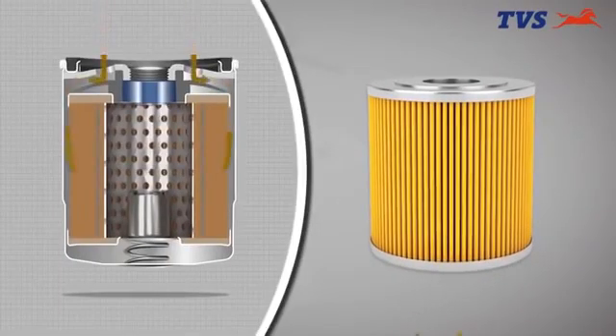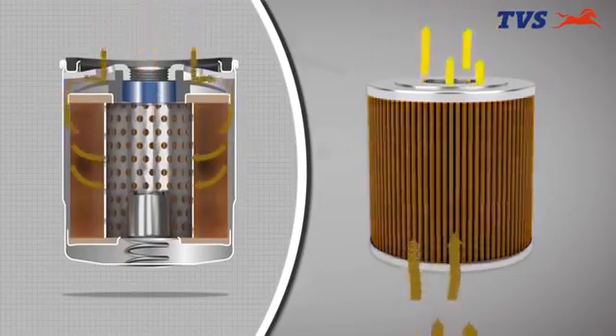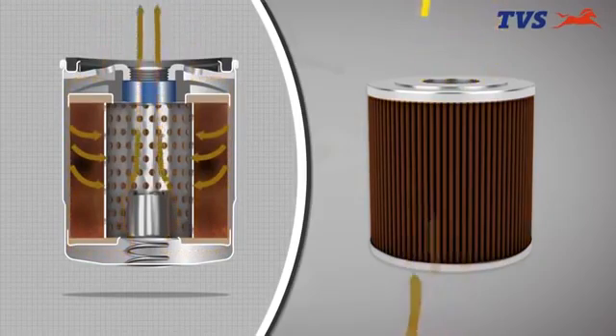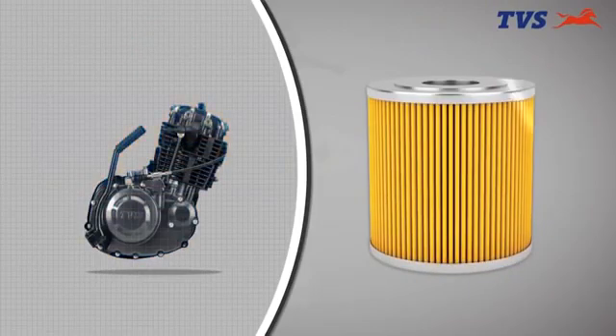Prolonged use and aging causes oil filters to get dirty or clogged and allow contaminants to sail straight to the engine where they can cause damage to parts. So changing oil filter at regular intervals is very important to protect your engine.